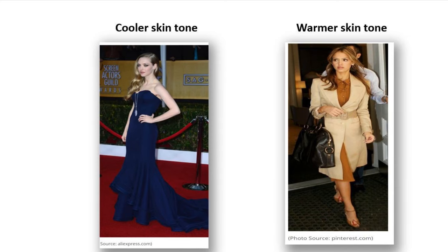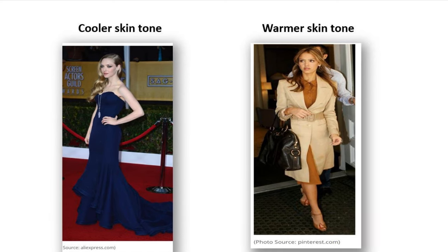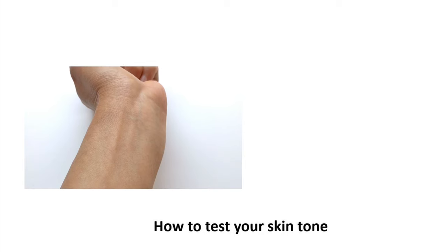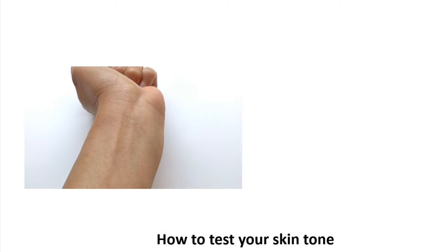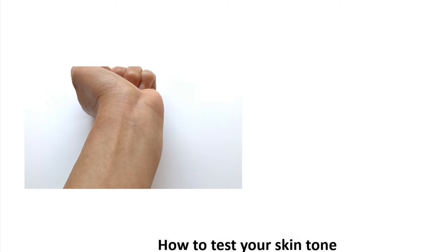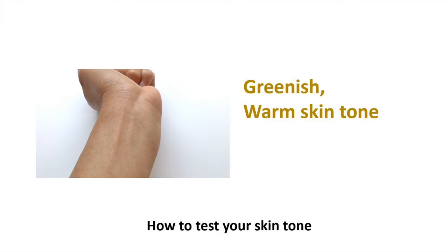For a more advanced technique, you want to match your clothes color to your natural skin tone — warm, cool, or neutral. Here's how to check: put your arms under natural light to see your veins. If they appear blue or purple, you have a cool skin tone. If they look green or greenish-blue, you have a warm skin tone. If it's hard to tell, you probably have a neutral skin tone.